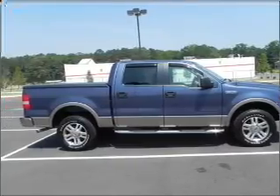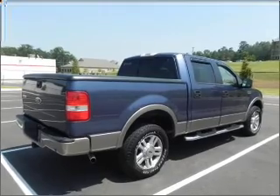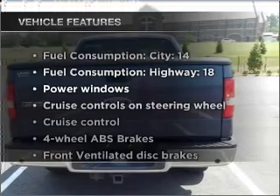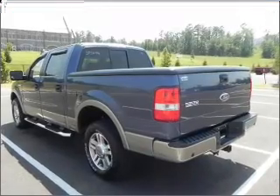With a powerful eight-cylinder engine that responds smoothly to its automatic transmission, brakes safely with the anti-lock braking system, and with these notable features, you won't want to miss out on the opportunity to own this amazing ride. Power windows.